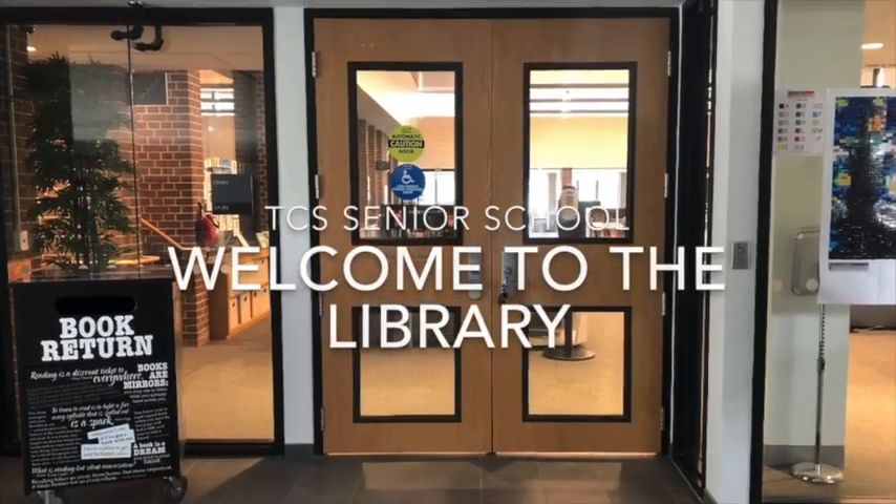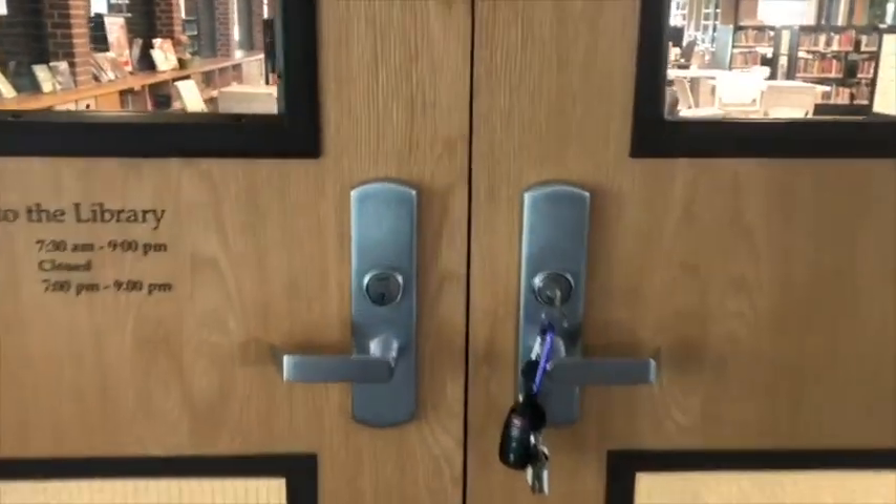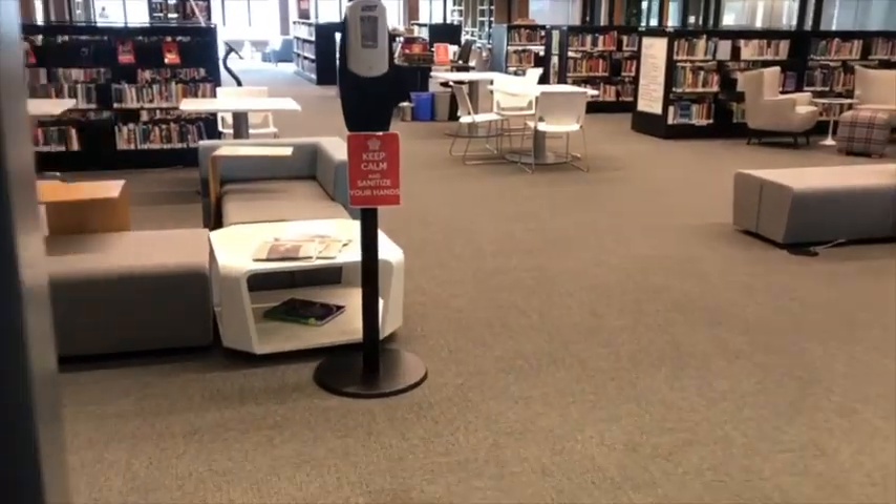Hello, my name is Sheila Strawn and I am delighted to be the librarian of the Senior School Library in Trinity College School. I'm delighted to see you here today. Why don't you come in and we'll take a look around.